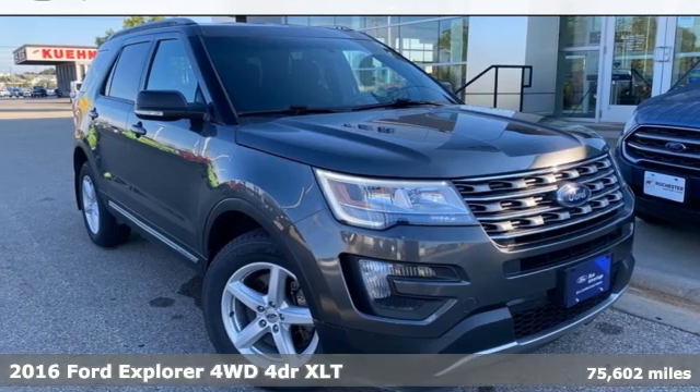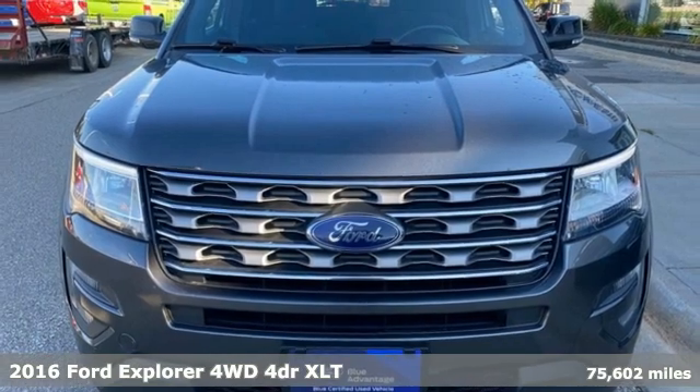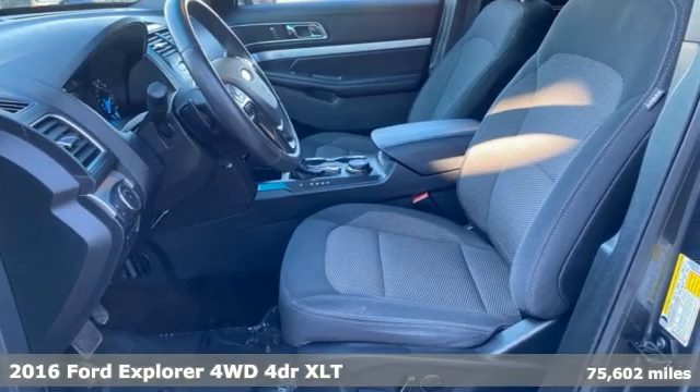Here's a 2016 Ford Explorer. Built on tradition, built to last — Ford. It comes with the features you need and better yet want.